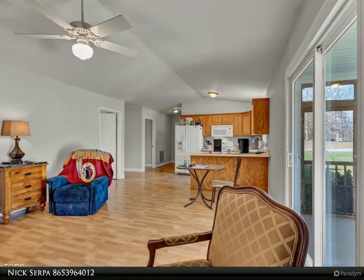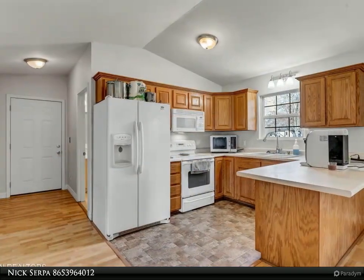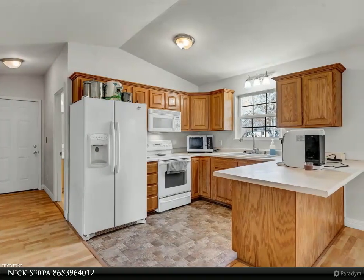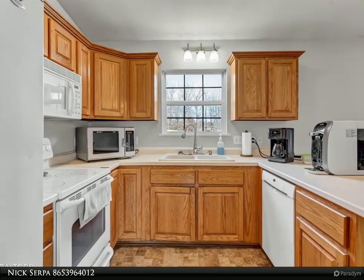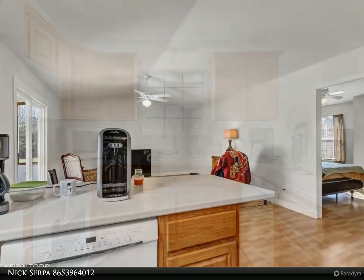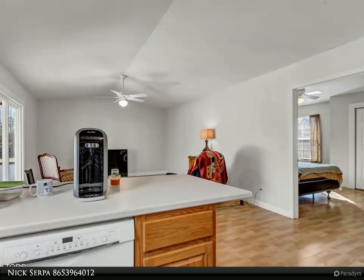The home's practical layout maximizes living space while maintaining an open, airy feel throughout. The property's location strikes an ideal balance between peaceful country living and convenient access to local amenities. Whether you're enjoying a quiet evening on your property or taking advantage of the nearby community features, this home offers the best of both worlds.